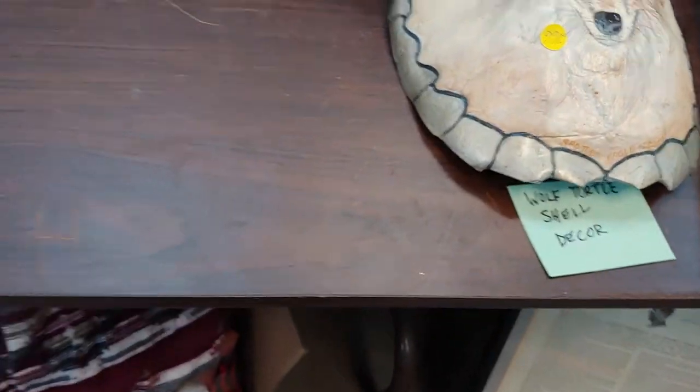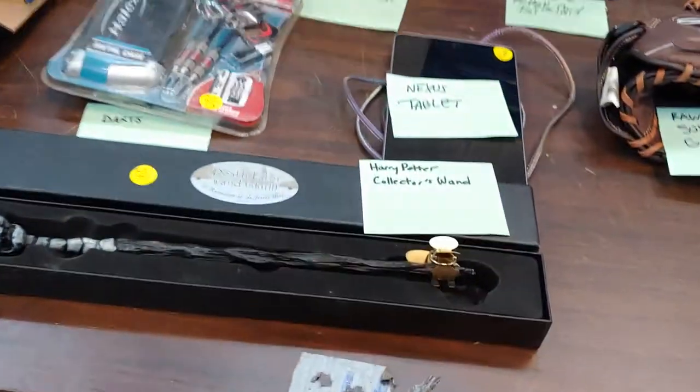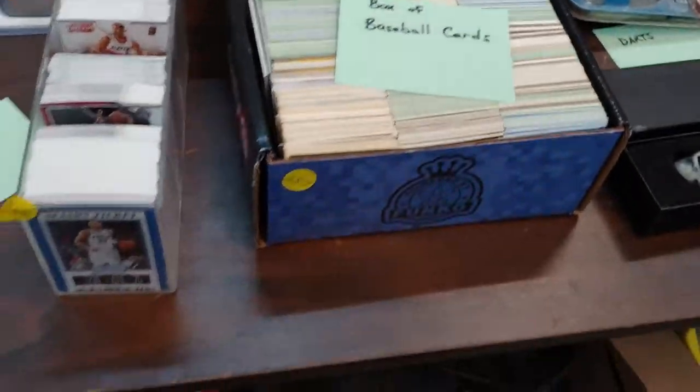A turtle shell with a wolf on it — different. A thing about John Fitzgerald Kennedy. Immaculate collection. Empty boxes. Football cards. Baseball cards.